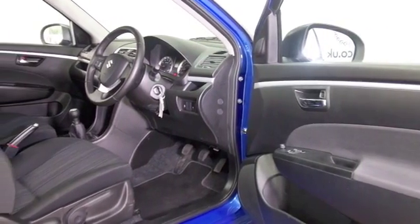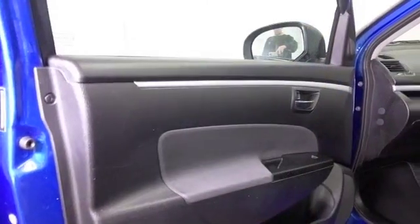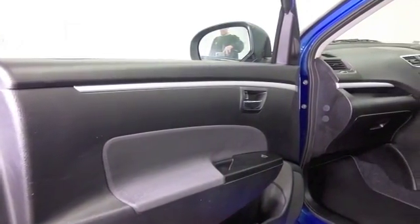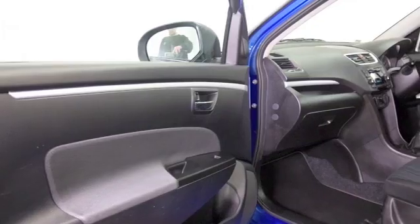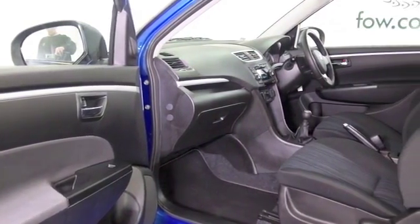Nice cloth interior, easy to get in and out of, with aircon, Bluetooth and parking sensors. The 1.2 petrol I think you'll find very perky, very dynamic to drive, and yet mid-50s to the gallon combined.